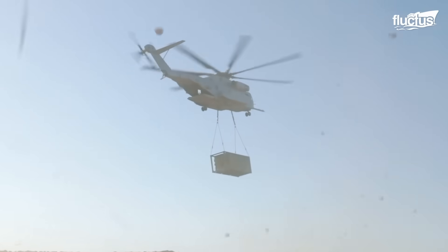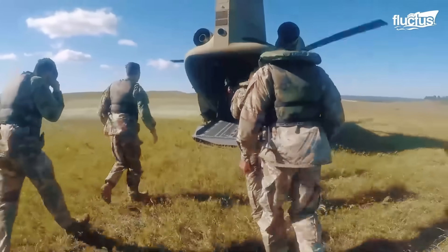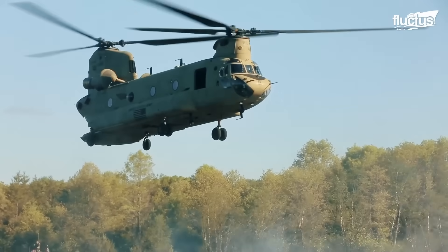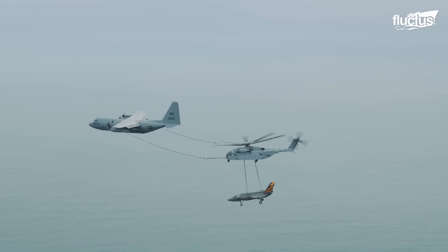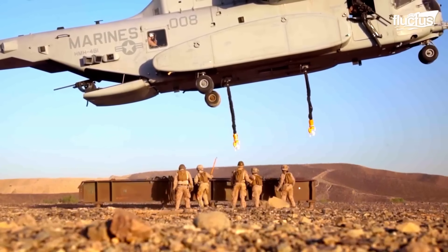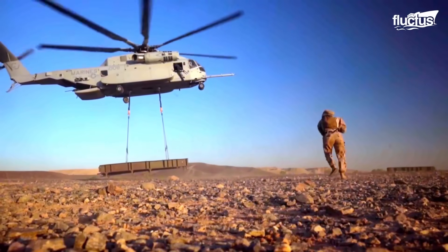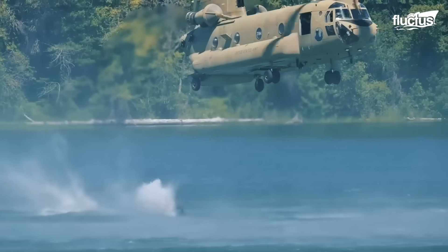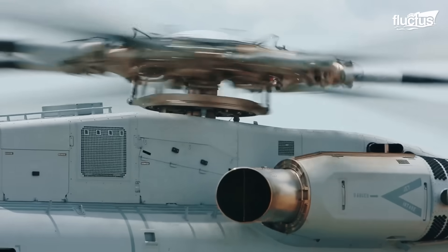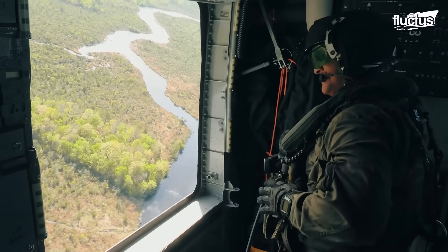From the raw muscle of the CH-53K King Stallion to the versatile reliability of the CH-47 Chinook, heavy-lift helicopters have become indispensable to modern military operations. Whether moving supplies through treacherous terrain, inserting special operations forces under cover of darkness, or executing precision refueling in mid-air, these airborne giants extend the reach and impact of armed forces across the globe.